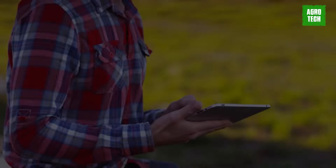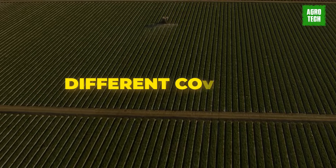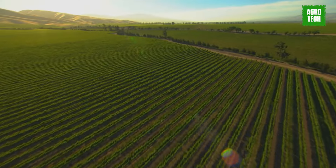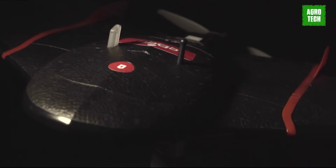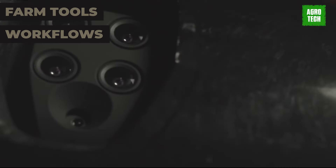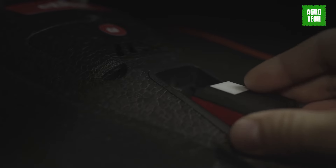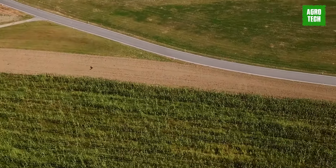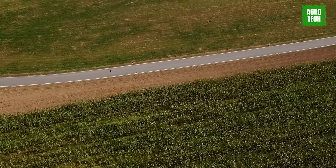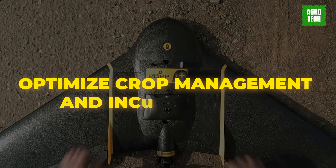The EBSQ Drone efficiently gathers crop data across large areas using different colors to assess health. Its multi-spectral imagery provides precise insights into crop conditions, covering hundreds of acres in a single flight. Compatible with existing farm tools and workflows, it seamlessly integrates into agricultural operations without additional costs. Despite its advanced capabilities, the EBSQ remains budget-friendly, offering value-packed pricing suitable for farms and agronomy businesses, making it a practical choice for optimizing crop management and increasing yield.